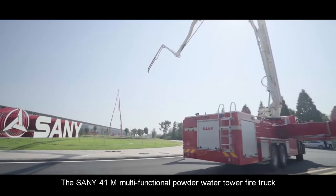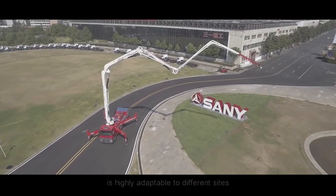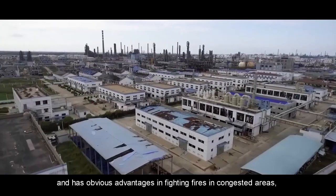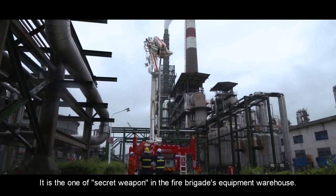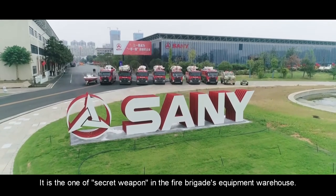The Sany 41-meter Multifunctional Powder Water Tower Fire Truck is highly adaptable to different sites, and has obvious advantages in fighting fires in congested areas, dense warehouses, and other narrow road areas. It is one of the secret weapons in the Fire Brigade's equipment arsenal.